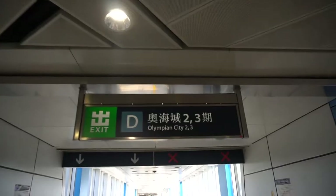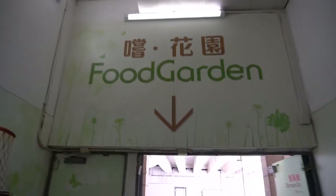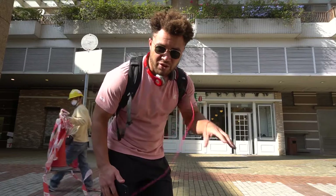First we need to get there. Take the MTR, go to the orange line — the Tung Chung line — all the way to Olympic City. Get off at exit D2 and head towards Olympian City and the food garden. I've made it here; it's on the ground floor in a place called the food garden, which is quite tricky to find — just ask people, that's what I did.